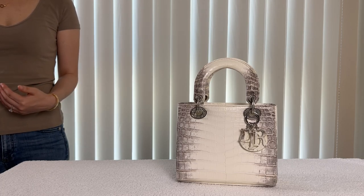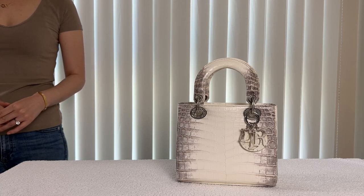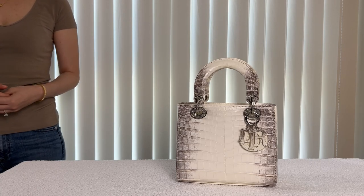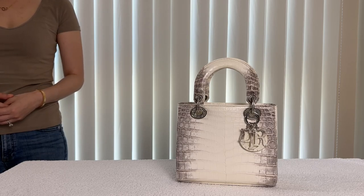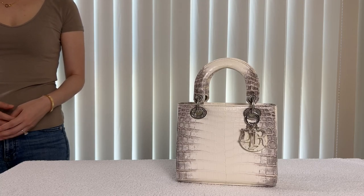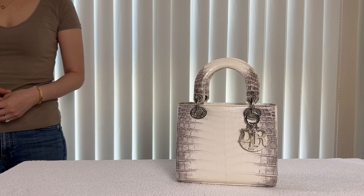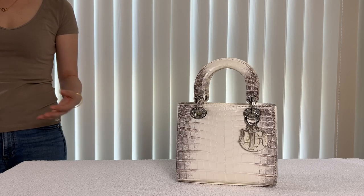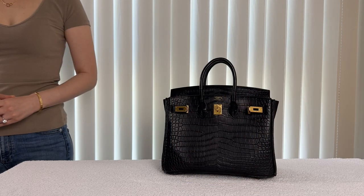I also know that my chances of getting a Himalaya bag from Hermes are essentially non-existent. My Hermes SA said they do get Himalaya Birkins and Kellys, but the majority of clients don't receive any quota bags for like two years and just wait for that specific Himalaya bag. I'm sure it's different for super VIP clients, but I think I am very satisfied with my Lady Dior Himalaya. I don't know how this bag will age over time — maybe the whites will become more off-white or yellowish — but I think it will be okay due to the darker color on the sides.